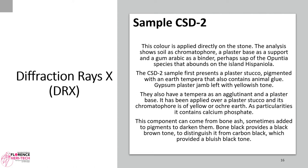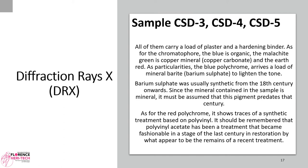Bone black provides a black-brown tone, to distinguish it from carbon black which provides a bluish-black tone. Samples CSD3, CSD4, and CSD5 all carry a load of plaster and a hardening binder.